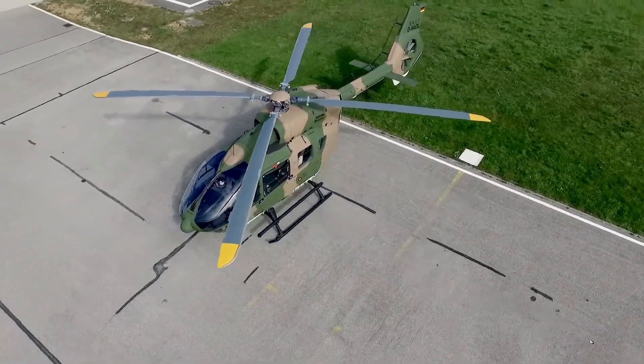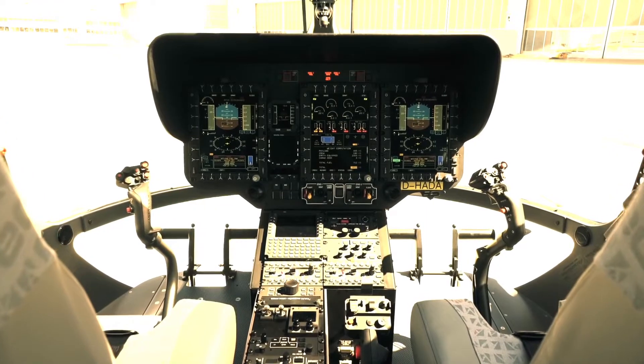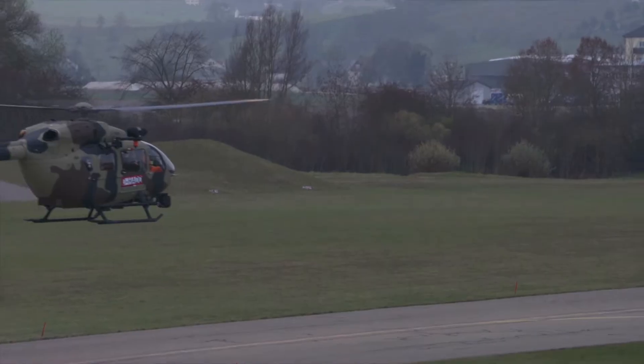The Airbus H145M is a twin-engine military helicopter developed and manufactured by Airbus Helicopters. It is the answer to today's most demanding operations, for which high versatility, high performance and cost-effectiveness are needed.